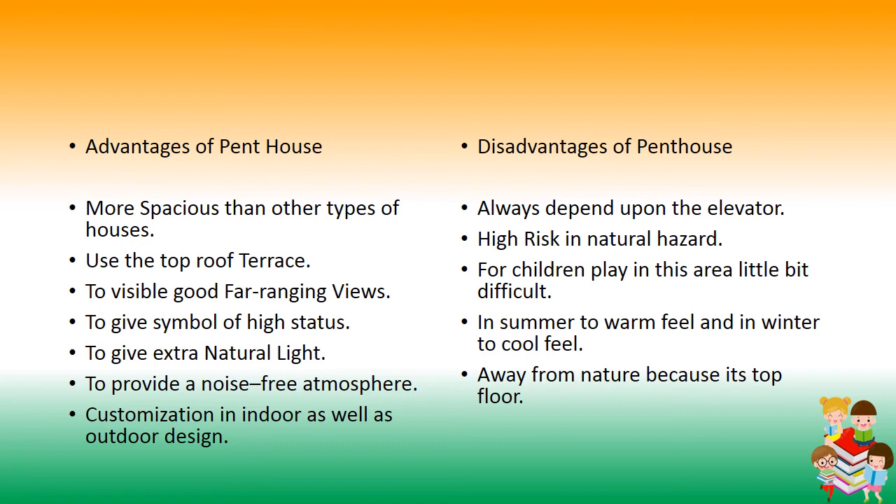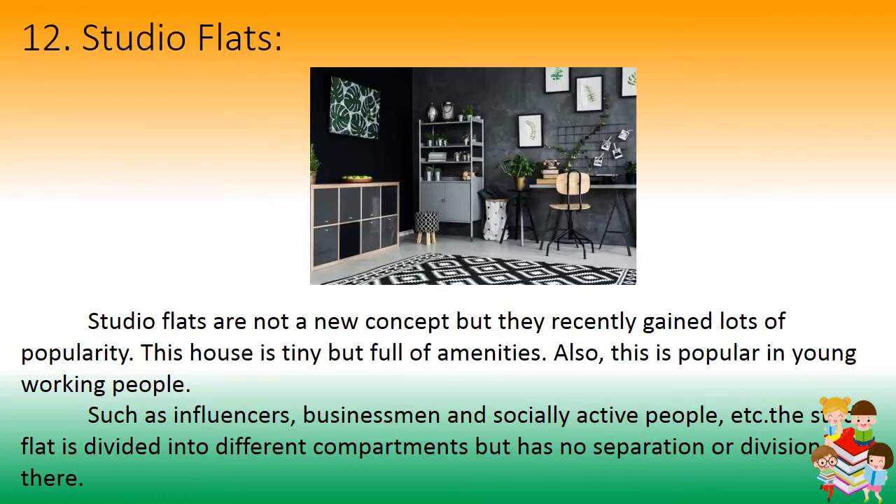Number 12: Studio Flats. Studio flats are not a new concept but have recently gained lots of popularity. This house is tiny but full of amenities. It is popular among young working people such as influencers, businessmen, and socially active individuals. The studio flat is divided into different compartments but has no physical separation or division between them.